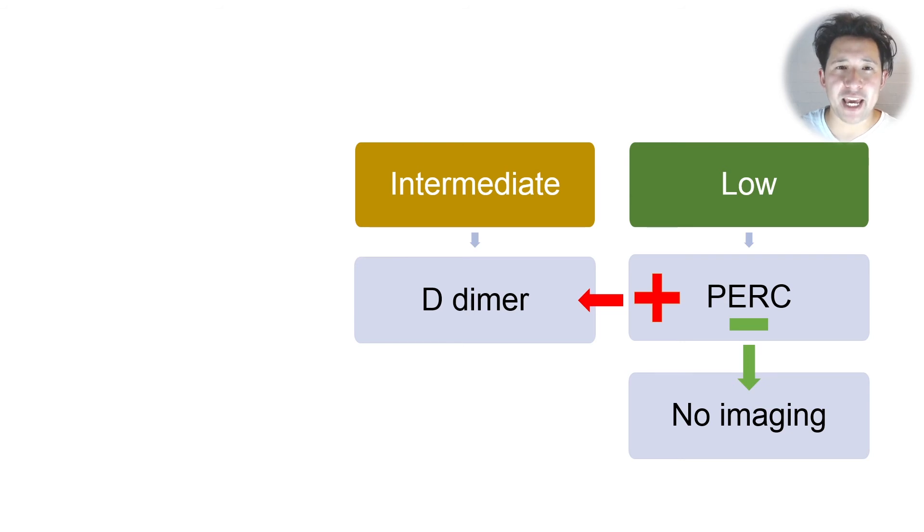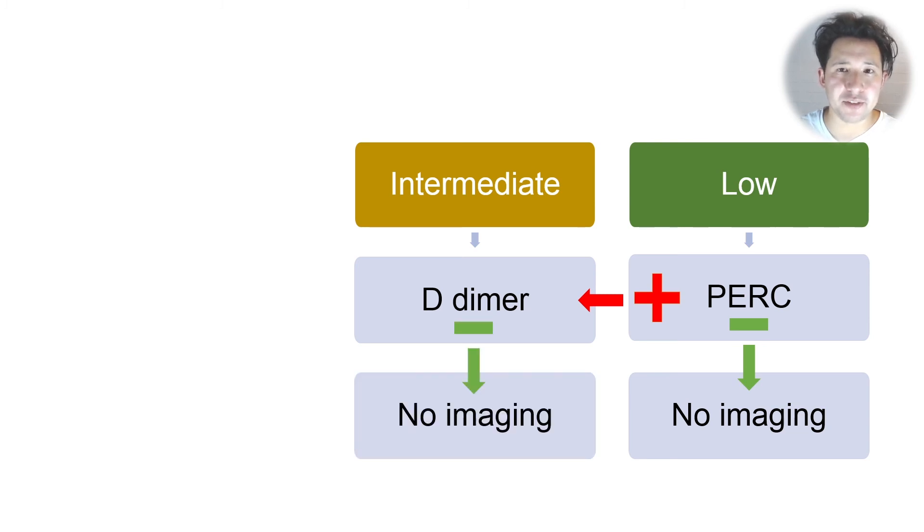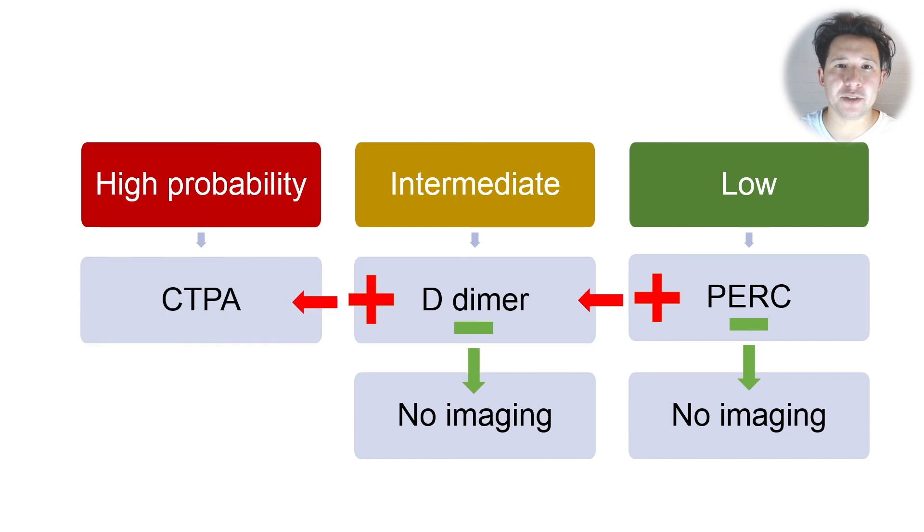But if they come back positive on the PERC criteria, then they get a D-dimer as if they had intermediate risk, where you'd give them a D-dimer from the beginning. Then if the D-dimer is negative, you still don't have to image that patient. But if the D-dimer is positive, then you're back in the situation as if they started as high probability and they get a CTPA.